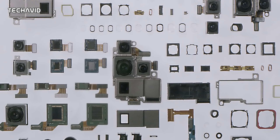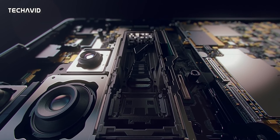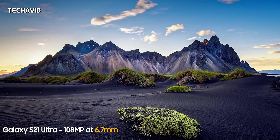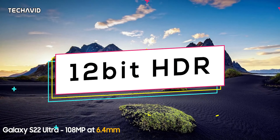Another major upgrade can be seen in the camera department. While it's been leaked before that the camera sensors will remain the same as the S21 Ultra, now we have some more info on how it's going to differ from the previous series. In addition to being a 108-megapixel camera, it will feature 12-bit HDR technology, which will help the S22 Ultra produce videos with a better color range and dynamic brightness than its predecessor.